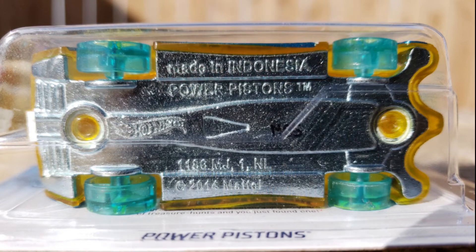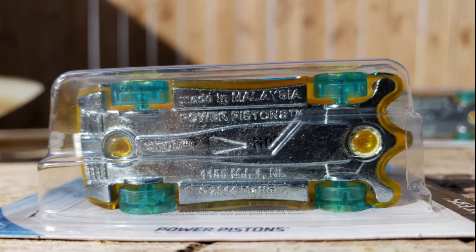We have a Power Piston here made in Indonesia. To sum it up, the mainline cars like this are all made in Malaysia — they all have the Malaysia base. And the 3-packs, 5-packs, and whatnot are made in Indonesia, not Malaysia.